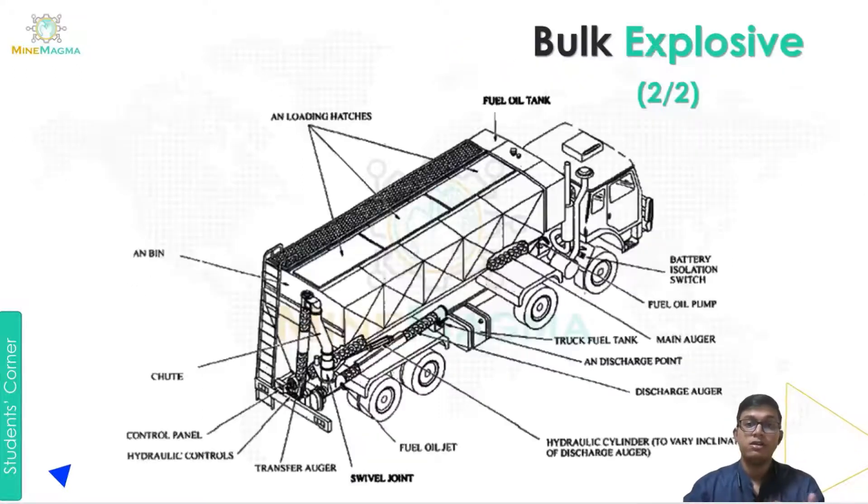Now we will go to the parts of the bulk explosive carrier vehicle. First is the fuel oil tank. Then there is a loading hatch, which is for the safety and loading of the material or explosives. Then there is an unbeam and a chute — a chute is a sloping channel or slide for conveying things to a lower level. Next is the control panel, which controls the work, and the hydraulic system control.